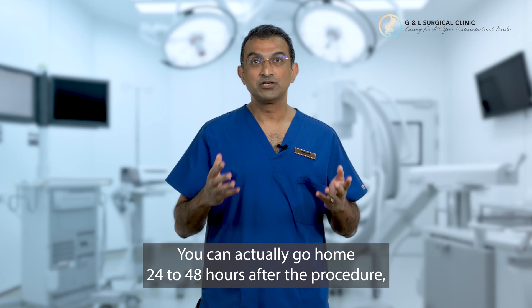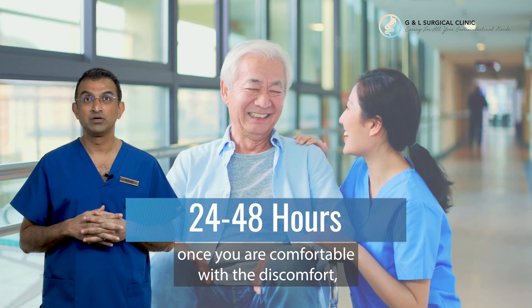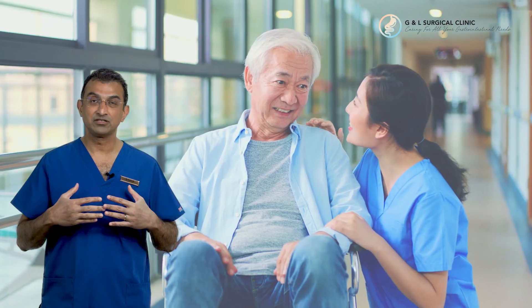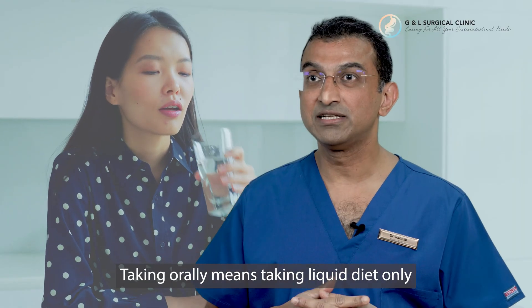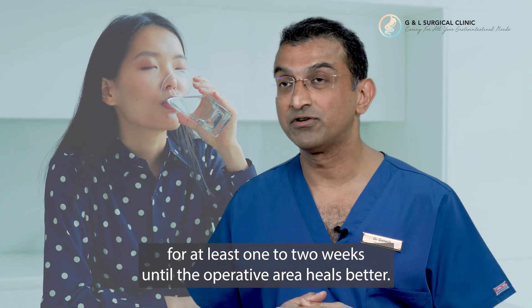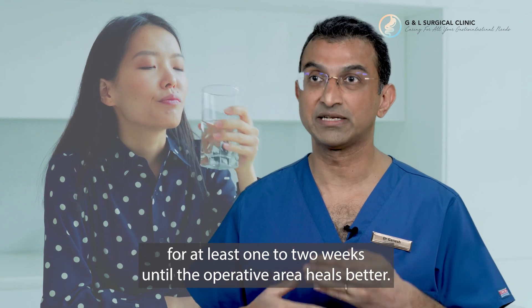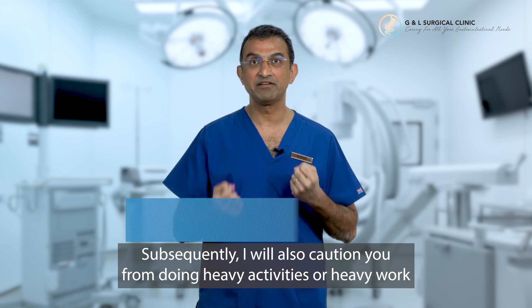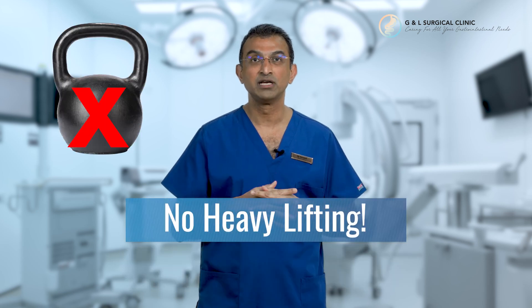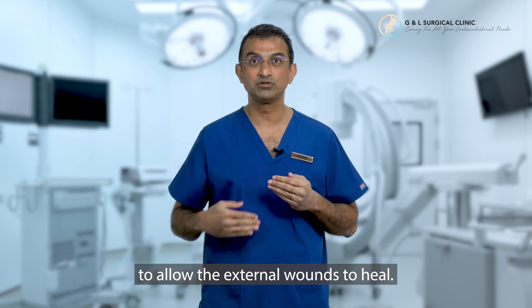You can actually go home 24 to 48 hours after the procedure once you are comfortable with the discomfort, comfortable moving around, and comfortable taking orally. Taking orally means taking a liquid diet only for at least one to two weeks until the operative area heals better. I will also caution you from doing heavy activities or heavy work for at least two to four weeks after the procedure to allow the external wounds to heal.